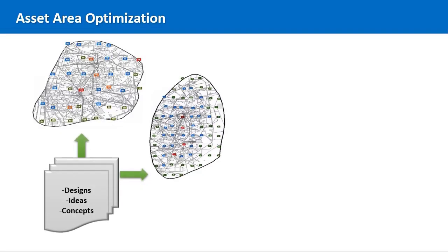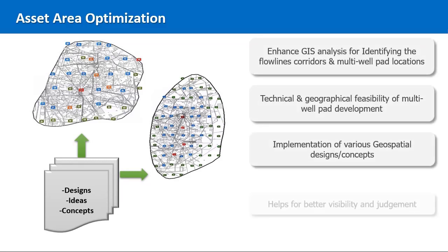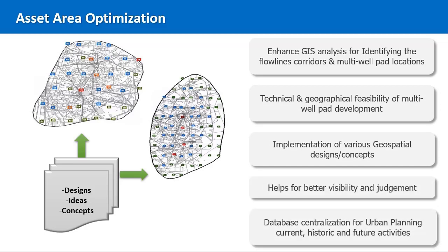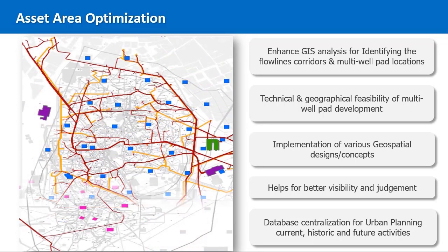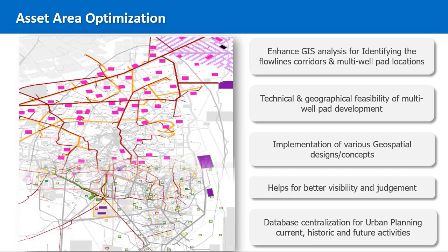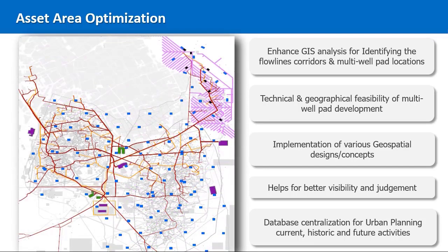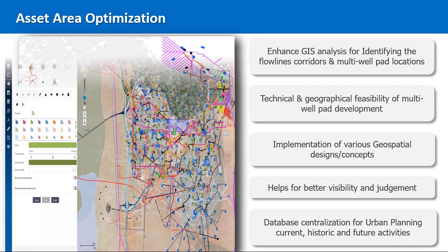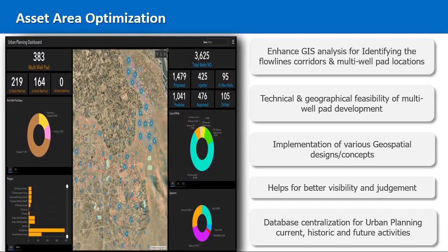Therefore, we have created a custom application to provide these features: mapping and visualization of field assets location, simulation and site suitability analysis, collective feedback and decision making. Furthermore, we have created a centralized database for area optimization, where data of current activities, historical information, and proposed plans are stored. The application includes an operations dashboard, which provides the management with regular updates and progress reports. All in all, this application had a great impact on speeding up the process and enhancing its quality and accuracy.